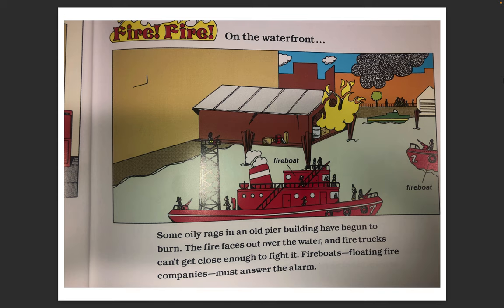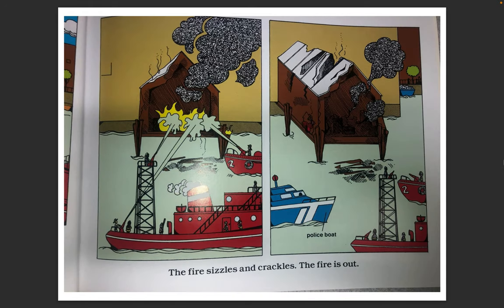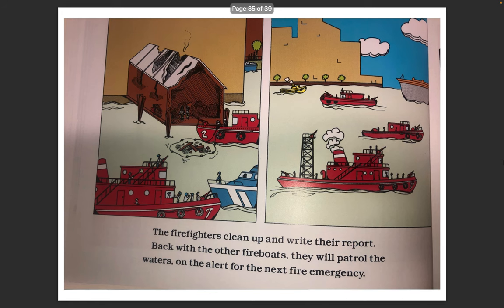Fire Fire on the waterfront. Some oily rags in an old pier building have begun to burn. The fire faces out over the water and fire trucks can't get close enough to fight it. Fire boats — floating fire companies — must answer the alarm. The fire boats aim their water nozzles at the pier building. Big pumps in the boats suck up large amounts of water and force it through the nozzles. Jets of water stream onto the fire. The fire sizzles and crackles. The fire is out. The firefighters clean up and write their report. Back with the other fire boats, they will patrol the waters on alert for the next fire emergency.